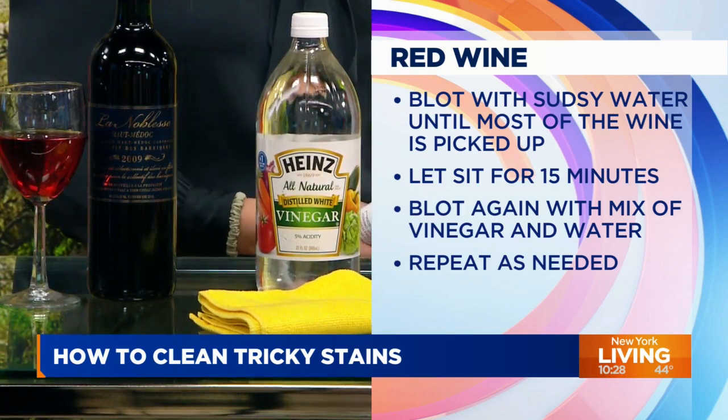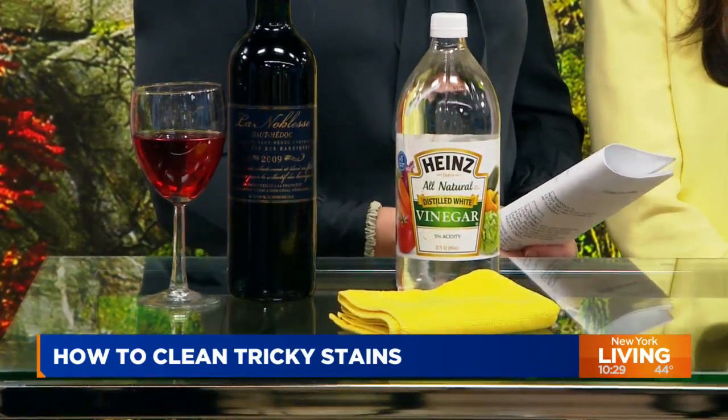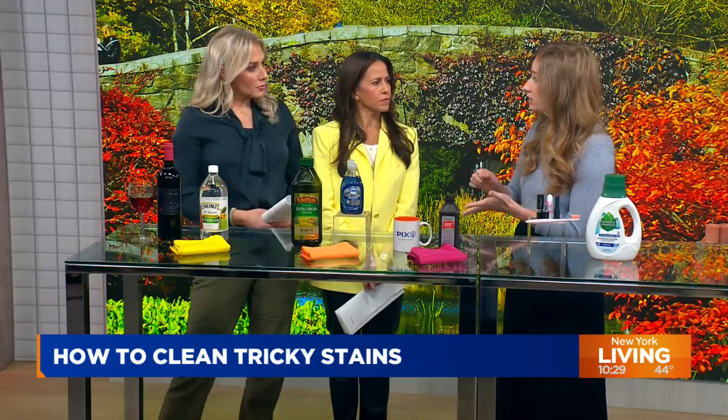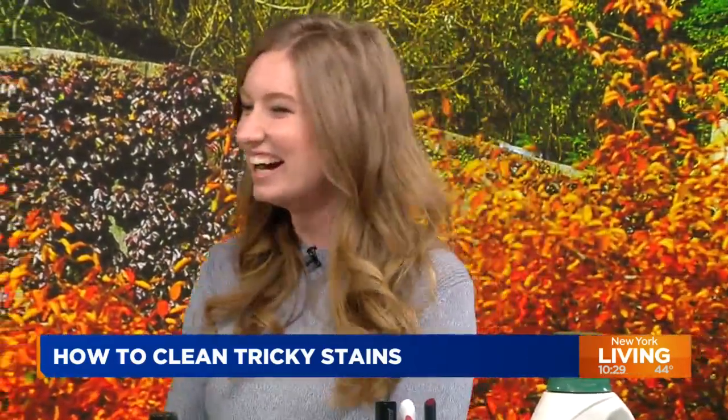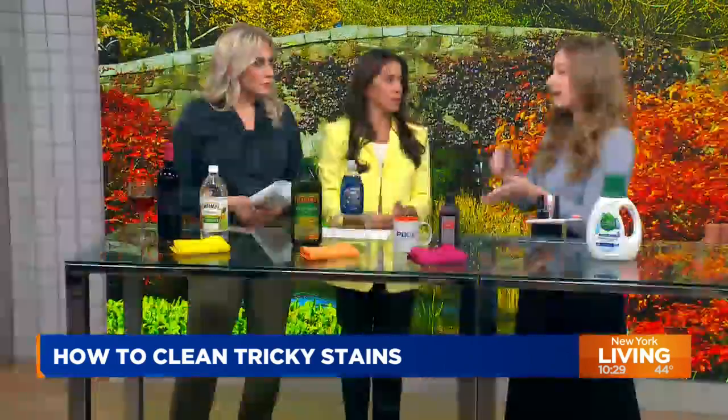When do you know to stop blotting? When you no longer see red wine. You want to apply your distilled white vinegar and water solution, let it sit for a little bit, sop it up with a soapy cloth, see what happens, let that sit a little bit, and then keep applying. Try not to let it dry completely. You're imagining that you're picking up the stain with your cloth — be gentle. I recommend putting the solution in a bowl and dipping your cloth in the bowl and then blotting it. The dip and blot.